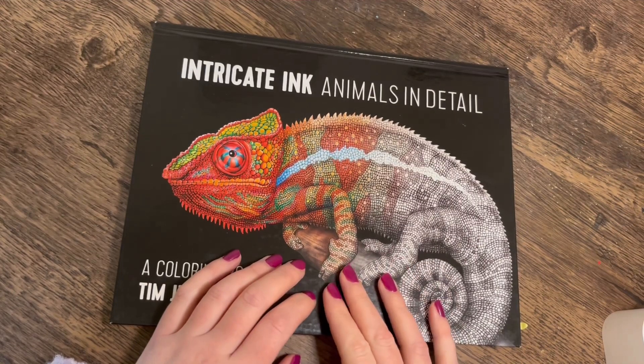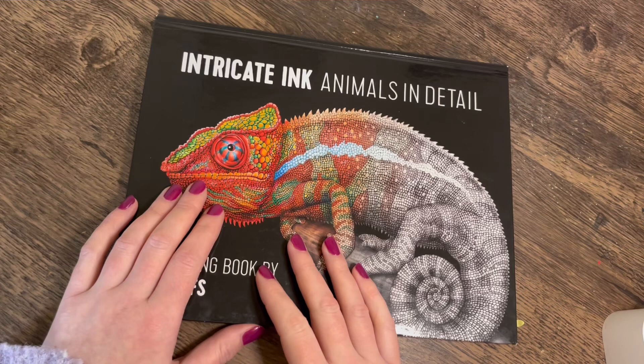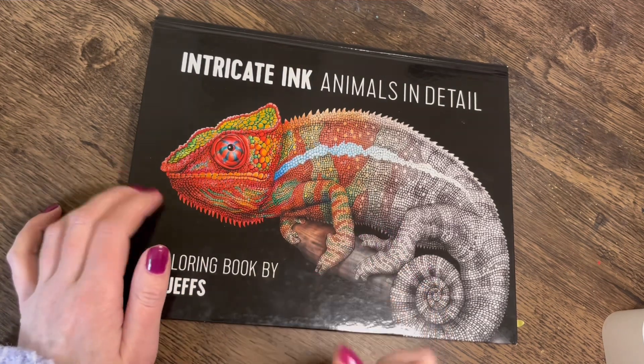Hi everyone, welcome back to the channel. If you're new, please do consider subscribing, and if you're returning, welcome back. So it's November's finished pages today, and I'm going to start off with Intricate Ink: Animals in Detail by Tim Jeffs.